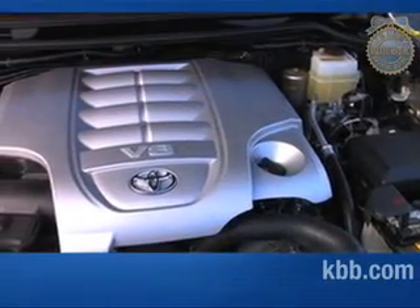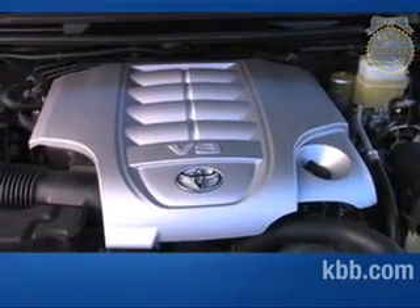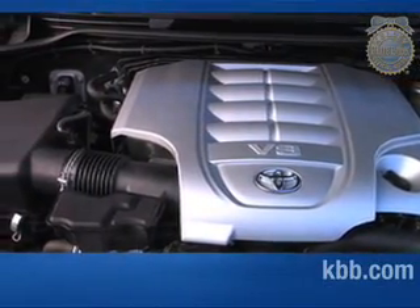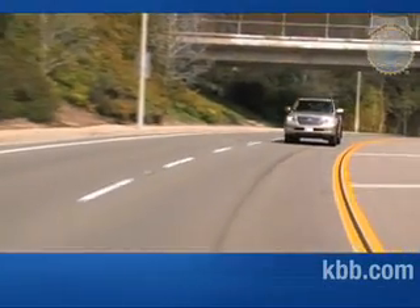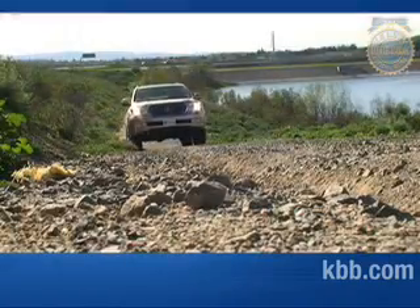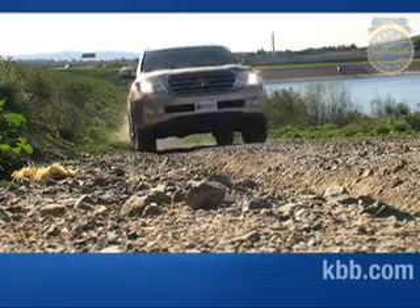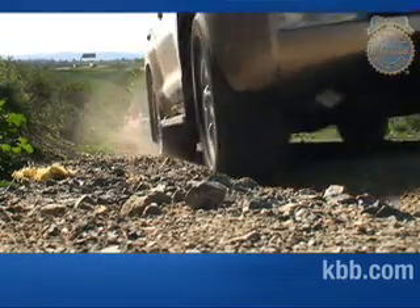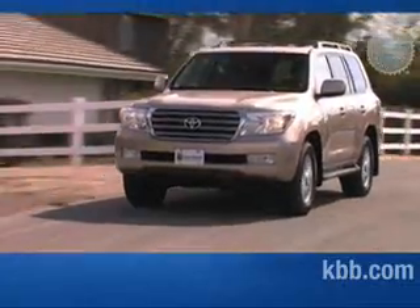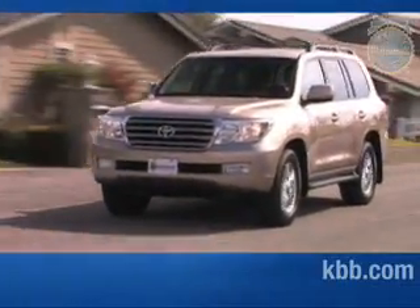The only engine available is a 5.7-liter V8 rated at 381 horsepower and 401 pound-feet of torque, paired to a 6-speed automatic. The V8 delivers strong acceleration and good towing abilities. Standard full-time four-wheel drive helps send power to the tires with the most grip on or off-road. Fuel economy ranges from the low teens in the city to the high teens on the highway.